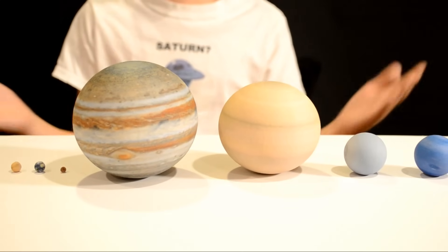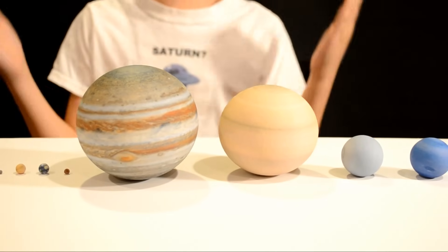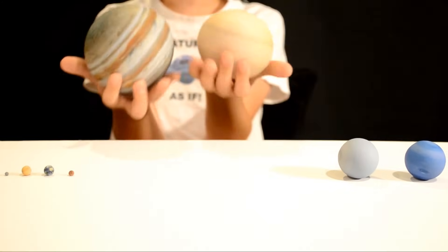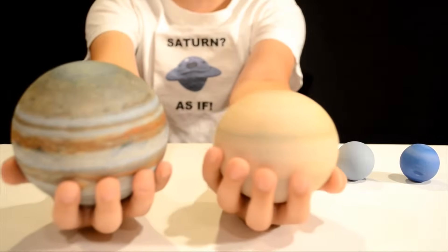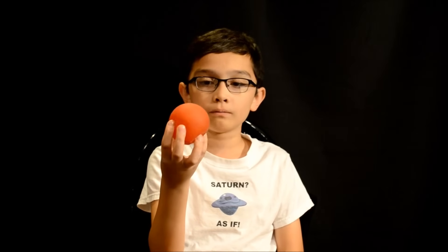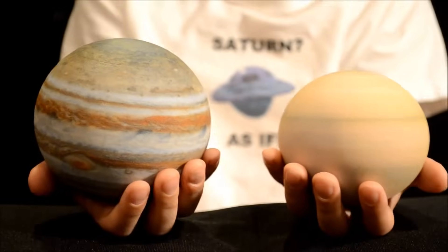At first I was saying, wow, this is like so detailed and scaled. And look at Jupiter and Saturn — they're even oblong like in real life because of the high rotational speed. So imagine this is a planet, perfectly spherical. And when you spin it too fast, the bulge is out of the equator. Just like Saturn and Jupiter.